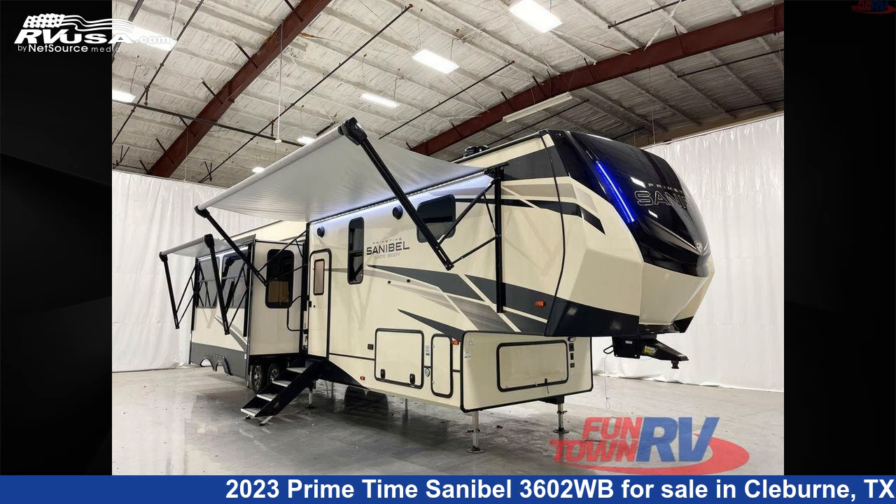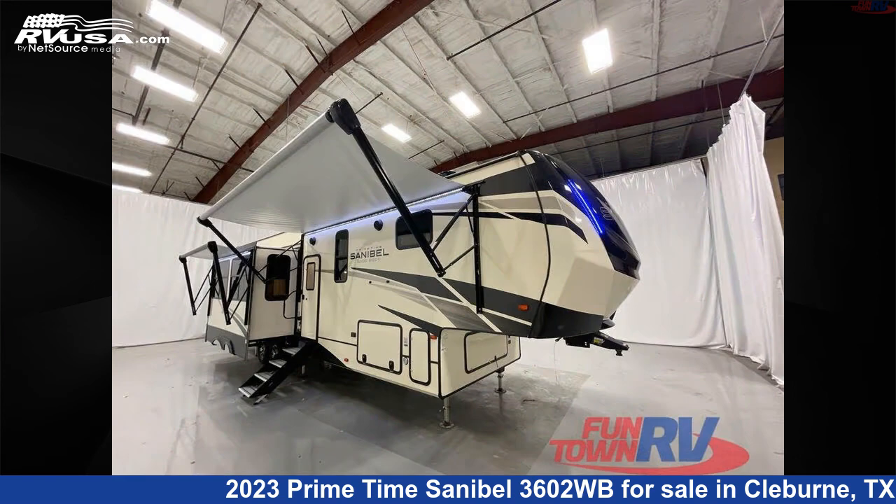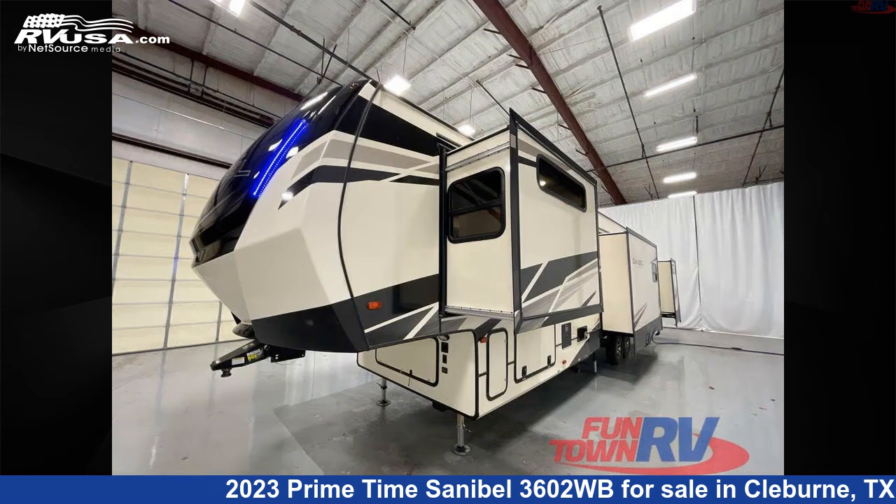This 2023 Primetime Sanibel 3602WB is a fifth-wheel RV. It is located in Cleburne, Texas, 76031, and is offered for sale by Funtown RV, Cleburne.